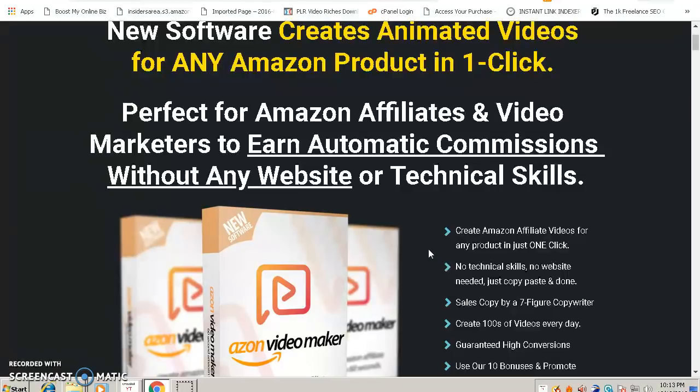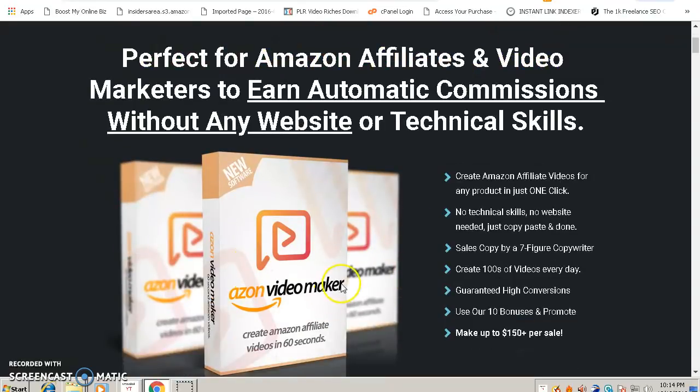At the same time, I also have a very special bonus for those who buy this software through my link below this video. The bonuses include two softwares that I'll be giving away for free. This software will help you to maximize and automate your business, and you can use it along with Ason Video Maker. Watch this video and stay till the end so I can show you my bonus.